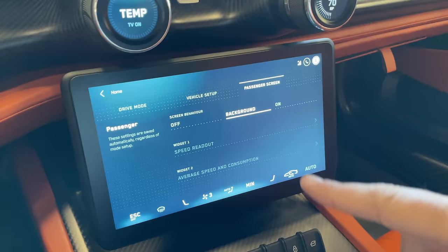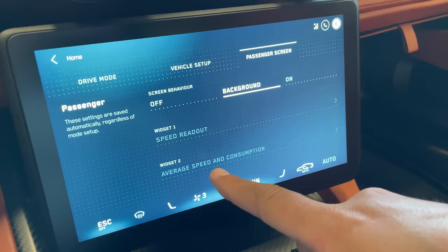The passenger screen's widgets appear grayed out now but may become customizable in production, so the passenger isn't limited to just speed readout and power — they could get various pieces of information while sitting in the passenger seat.